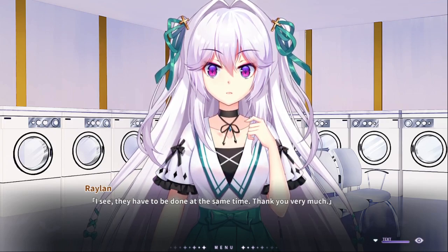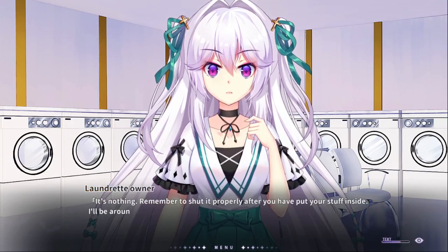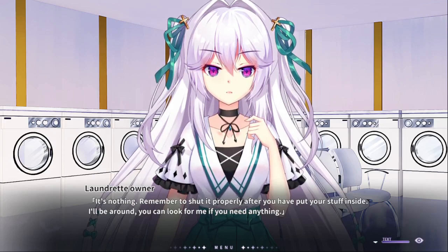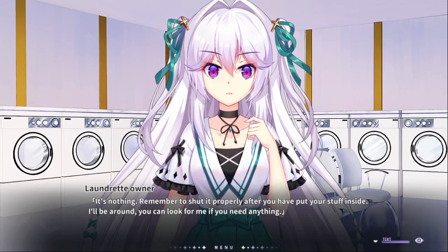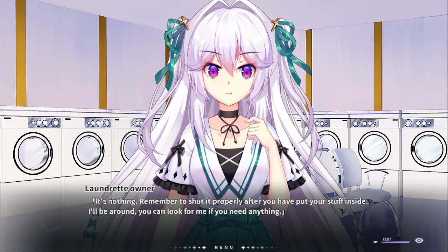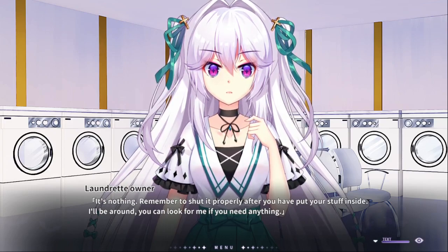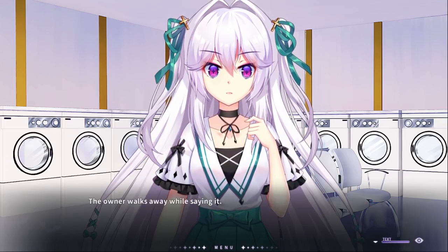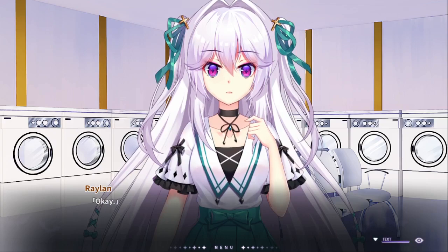Thank you very much! She's like over here going, 'the fuck?' It's nothing. I'm going to shut it properly after you have it put — sad stuff inside. I'll be around; you can look for me if you need anything. Connor walks away while saying it.